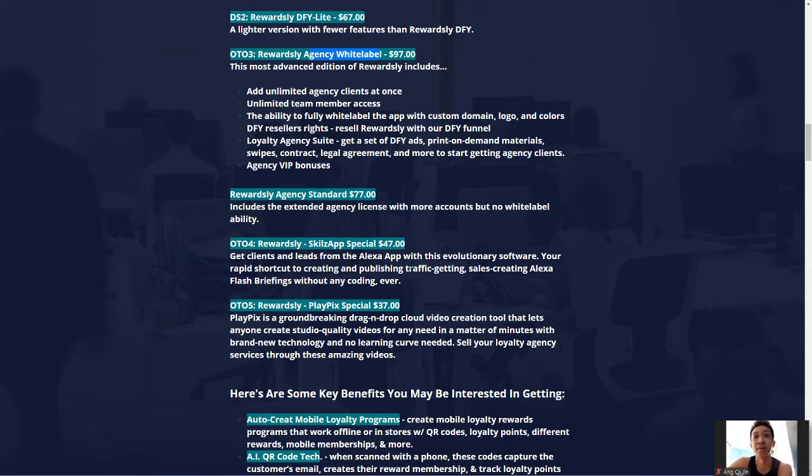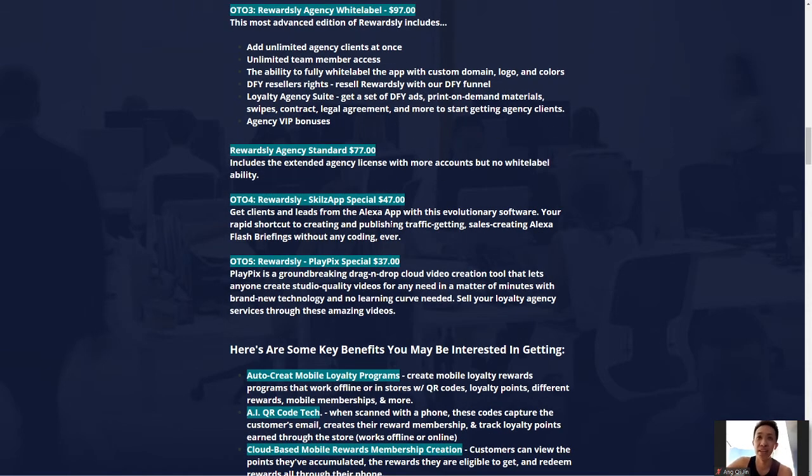The Skill Set Special OTO lets you get clients and build a list using the Alexa app. With this software you get a rapid shortcut to creating and publishing targeted traffic and sales by creating Alexa flash briefings without any coding. It's something pretty unique. I'll be honest — Alexa isn't really used in my country so I don't want to speak out of my depth, but if you understand what this app can do for you and have the budget, feel free to go for it.